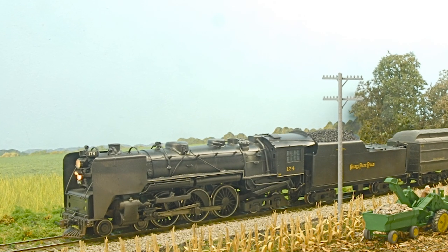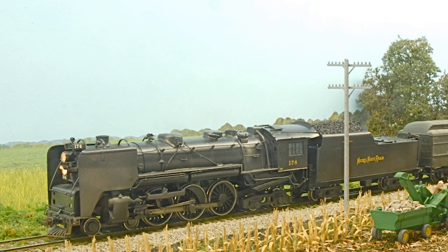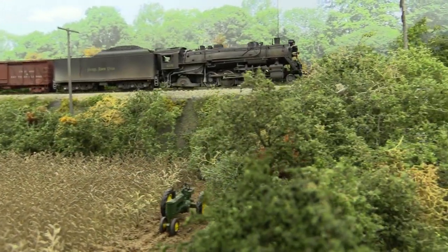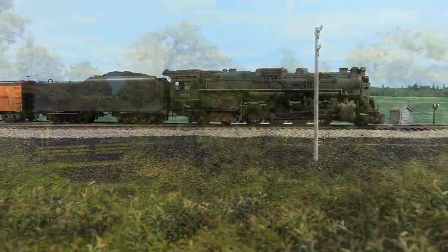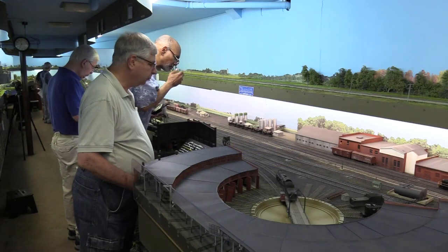Then, out on the main line, we witness 4-6-4 Hudsons, a variety of 2-8-2 Mikados, and those magnificent 2-8-4 Berkshire Thoroughbreds, as well as new diesels that have been assigned as motive power.